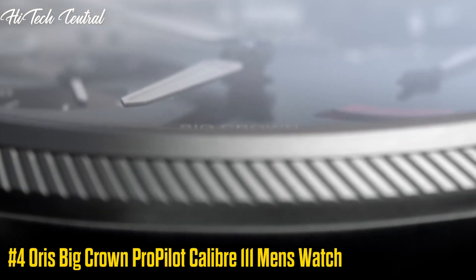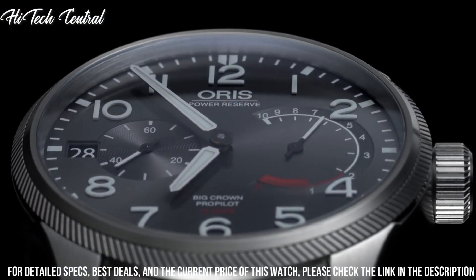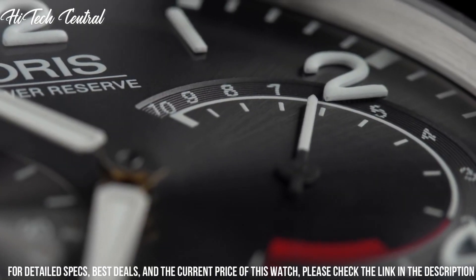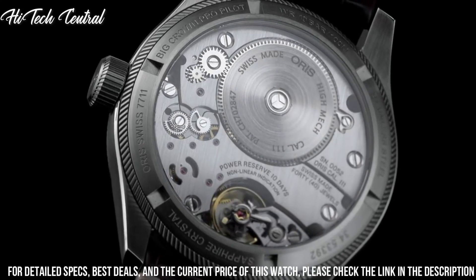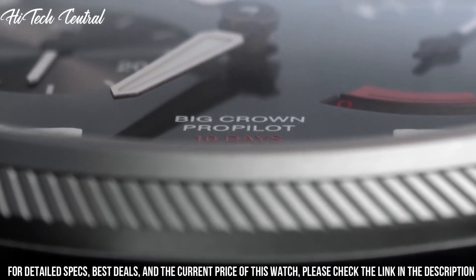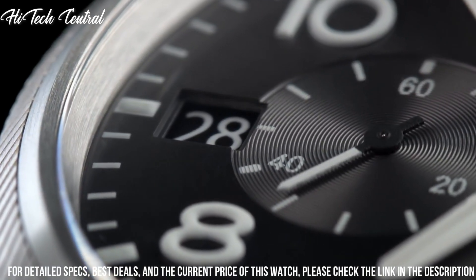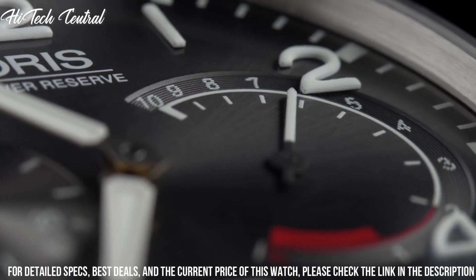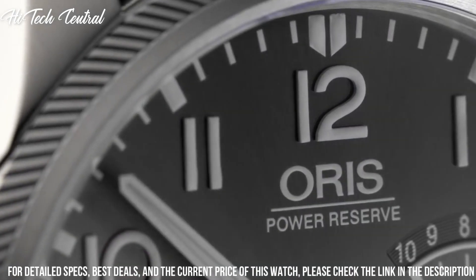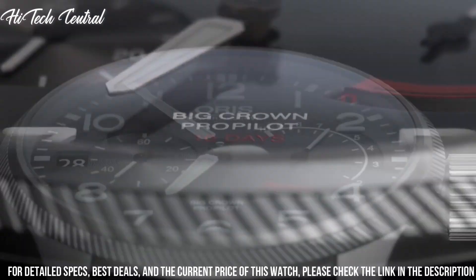Number 4: Oris Big Crown Pro Pilot Caliber 111 Men's Watch. Dial type: analog. Luminescent hands and markers. Date display at the 9 o'clock position. Two sub-dials displaying seconds and power reserve. Oris Caliber 111 Manual Hand Wind Movement with a 240-hour (10-day) power reserve. Scratch-resistant sapphire crystal. Screw-down crown. Transparent case back. Case size: 44 mm. Round case shape. Deployment clasp. Water-resistant at 100 meters (330 feet). Functions: date, hour, minute, second. Dress watch style.